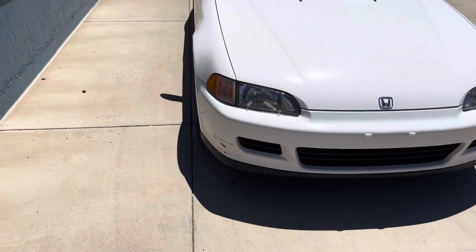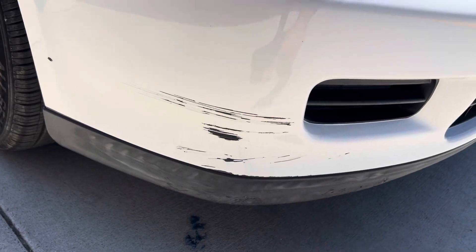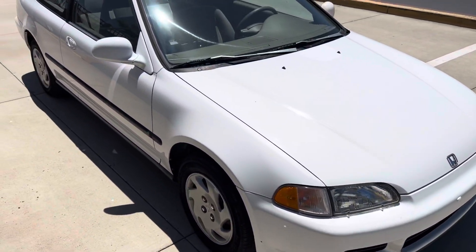It's got a couple of scrapes right here — this just happened right after I bought it, by the way, so it's pretty much the only imperfection on the car.